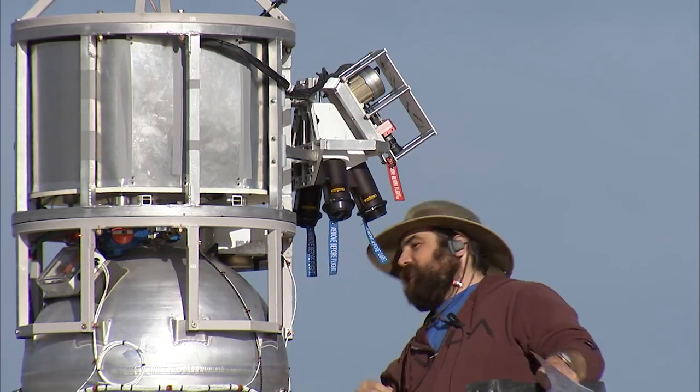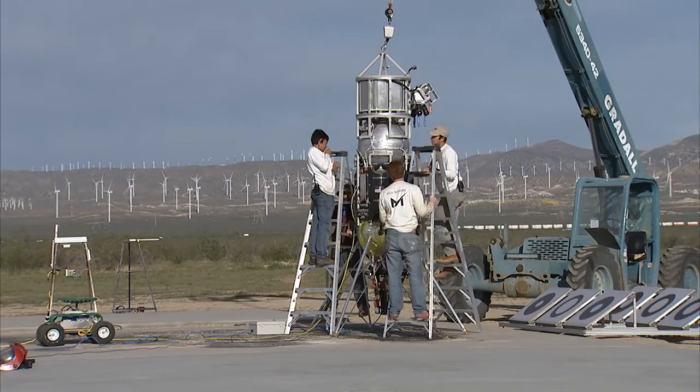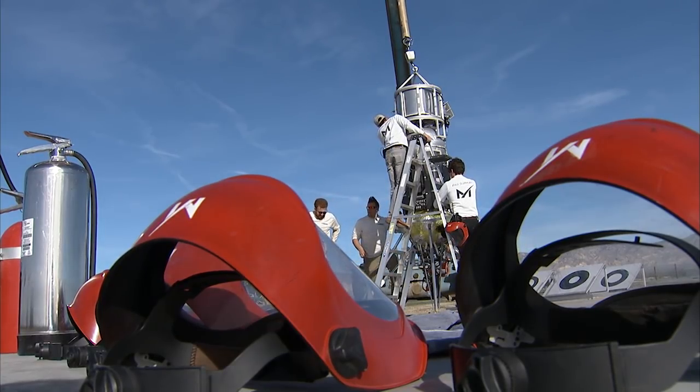The way it works, it actually uses its camera to take images as it's coming in to land and compares them to its onboard map. By doing that you can actually now determine where you are on the map of where you're trying to land.